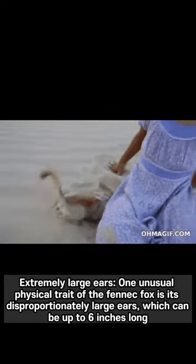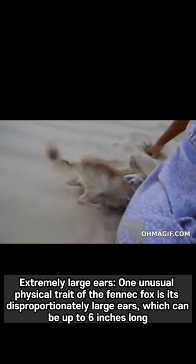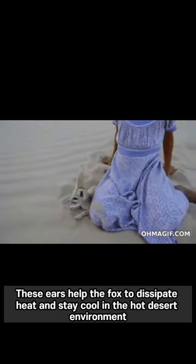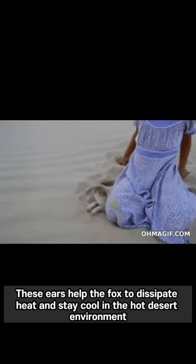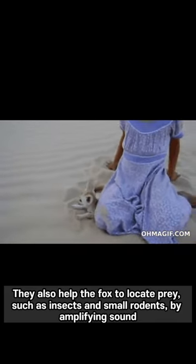Extremely Large Ears. One unusual physical trait of the fennec fox is its disproportionately large ears, which can be up to 6 inches long. These ears help the fox to dissipate heat and stay cool in the hot desert environment. They also help the fox to locate prey, such as insects and small rodents, by amplifying sound.